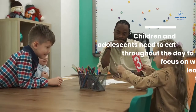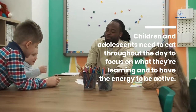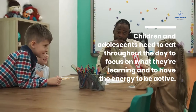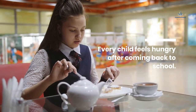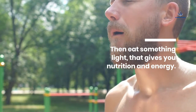Children and adolescents need to eat throughout the day to focus on what they're learning and to have the energy to be active. Every child feels hungry after coming back from school. Then eat something light that gives you nutrition and energy.